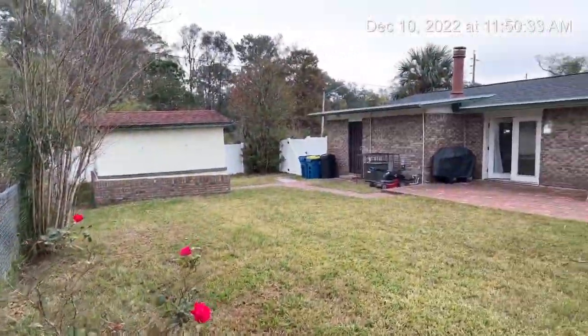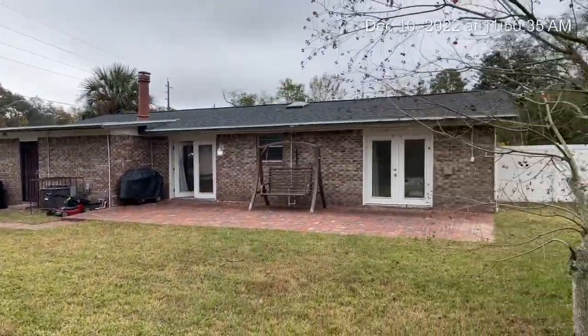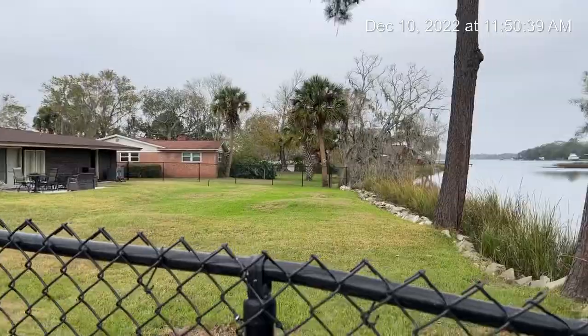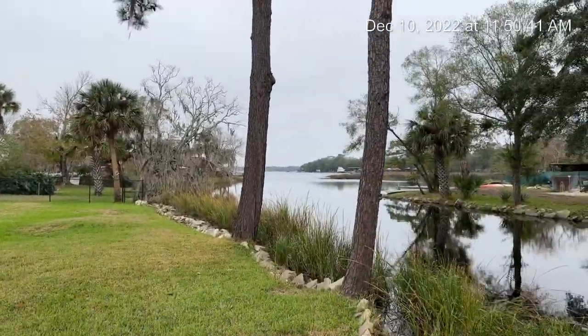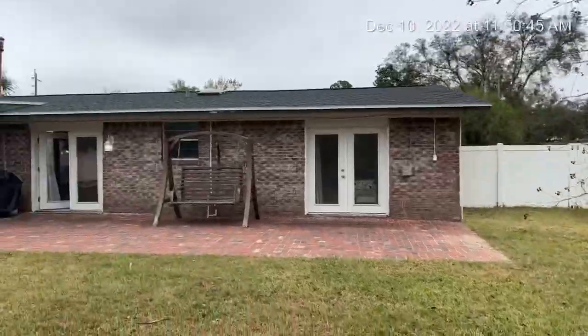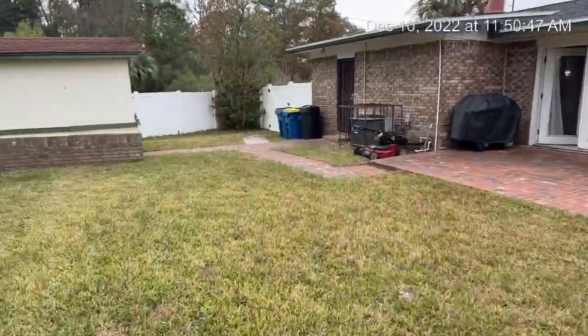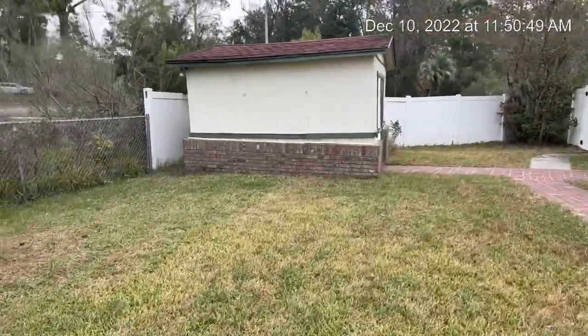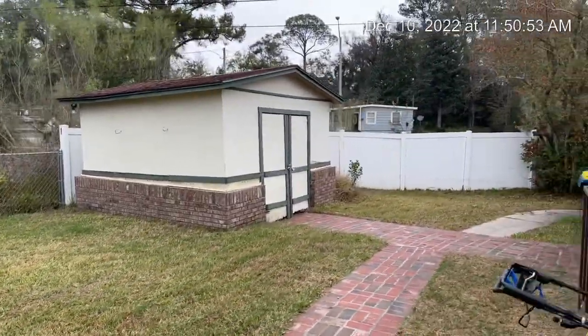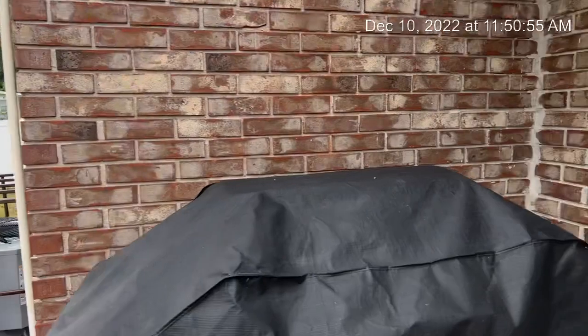Newer roof. As you can see, well-kept yard throughout. Neighbors keep their stuff up nicely. You have a storage shed and storage area right over there. And then we're going to go through and show you the rest of the house — the bedrooms.